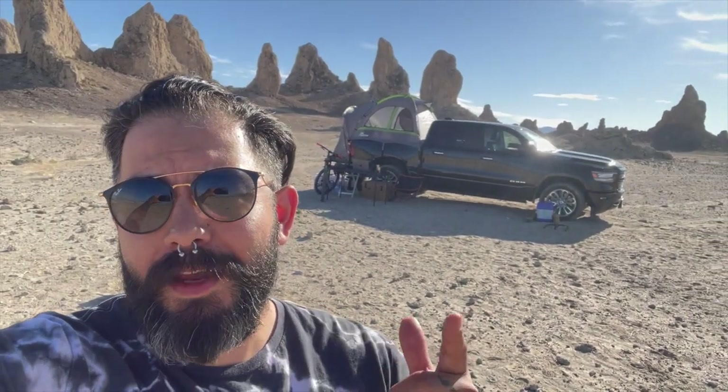What's up guys? I'm Chinzo and today I'm camping at the Trona Pinnacles and these views are amazing. Stick around.